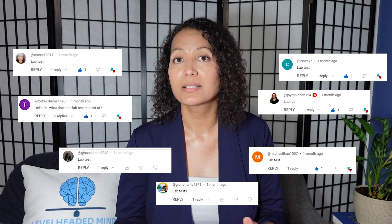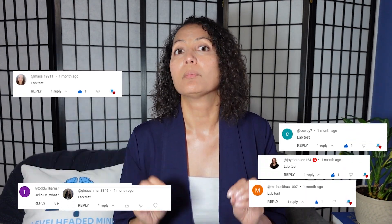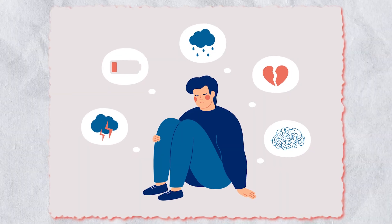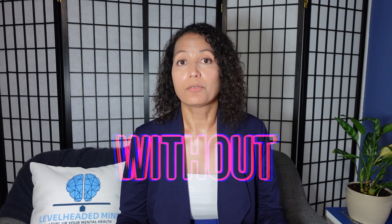This was actually a topic that I brought up in a couple of my shorts and on Instagram, and many of you replied with lab tests indicating that you wanted more information about these mental health labs. So in today's video I'm going to go over the basic mental health labs that I like to start with and help you understand what I'm looking for in each of these labs as they pertain to mental health symptoms. So without further ado, let's get into it.